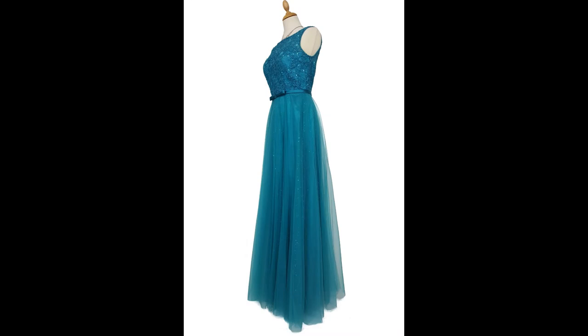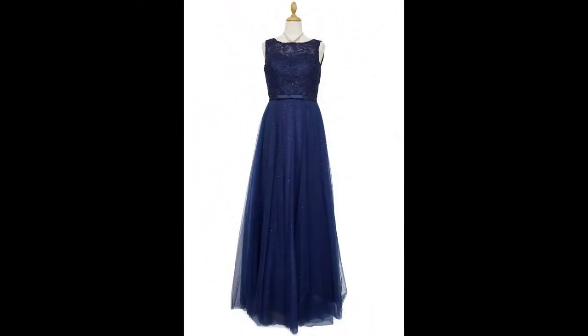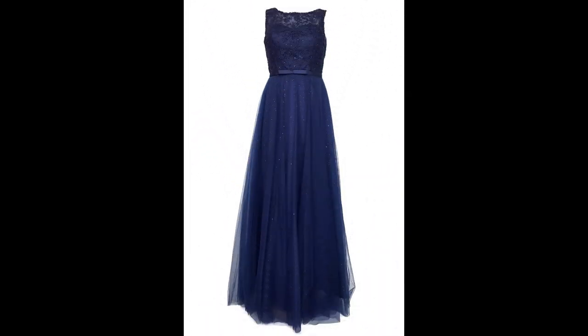The décolleté is made of fine lace with a subtle transparency in the upper décolleté area. Likewise, the wide pearl-set straps are kept transparent. The skirt area of this long maxi ball gown is optically separated from the dress. Optical accents are set in this long evening dress by the slight transparency in the strap and back area.